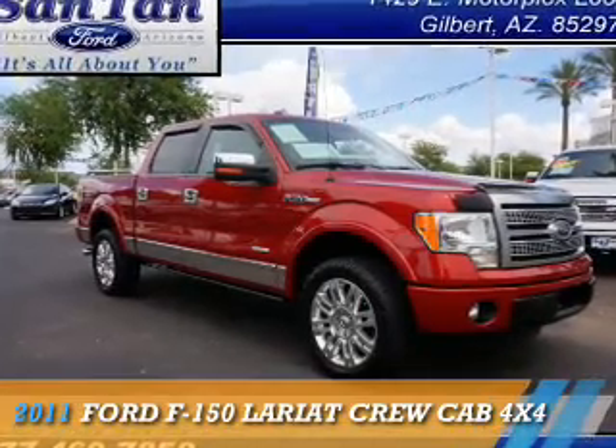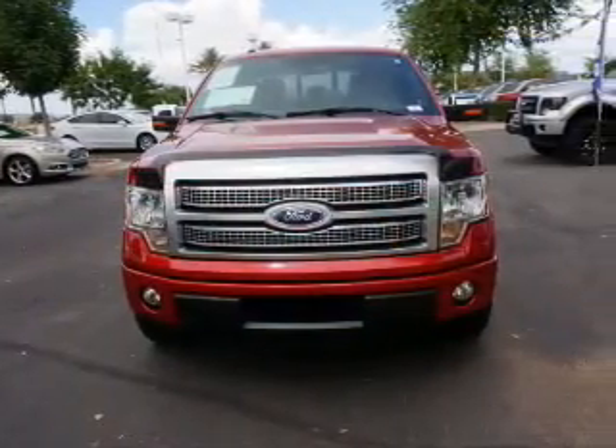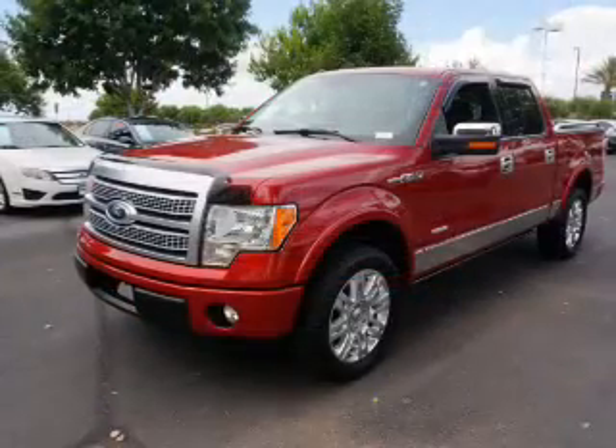Presenting the 2011 Ford F-150, powered by four-wheel drive, a 3.5-liter six-cylinder engine, and an automatic transmission.